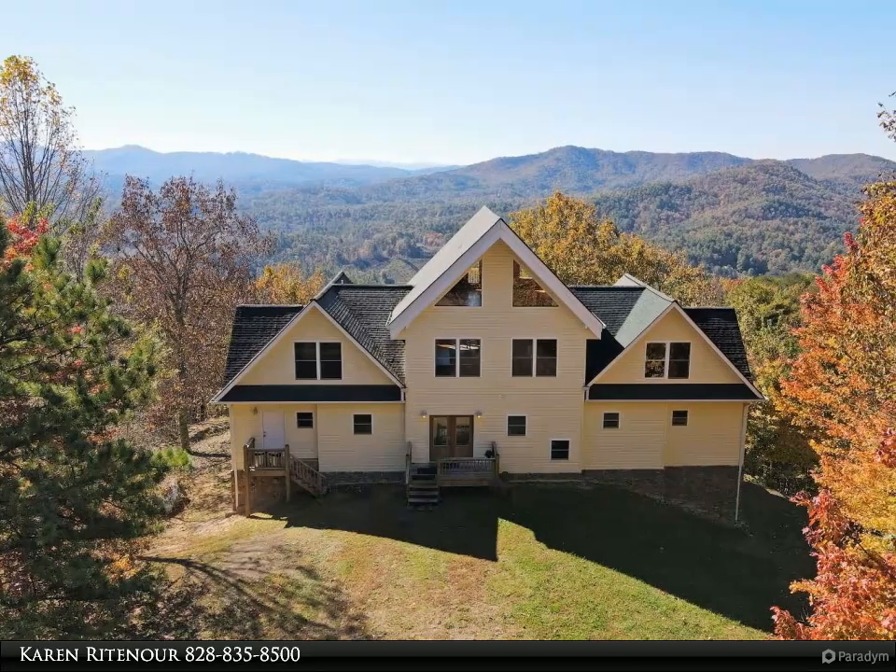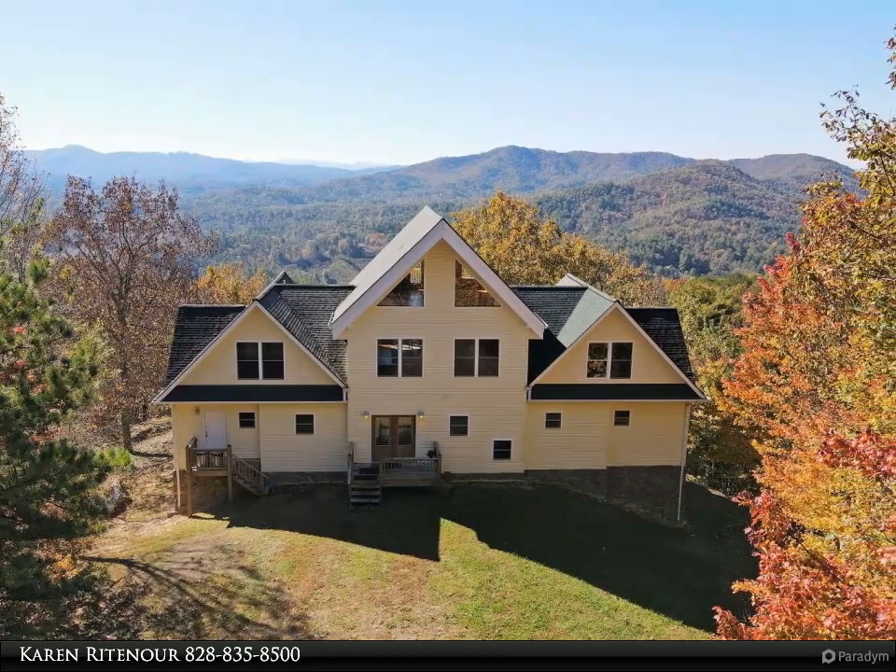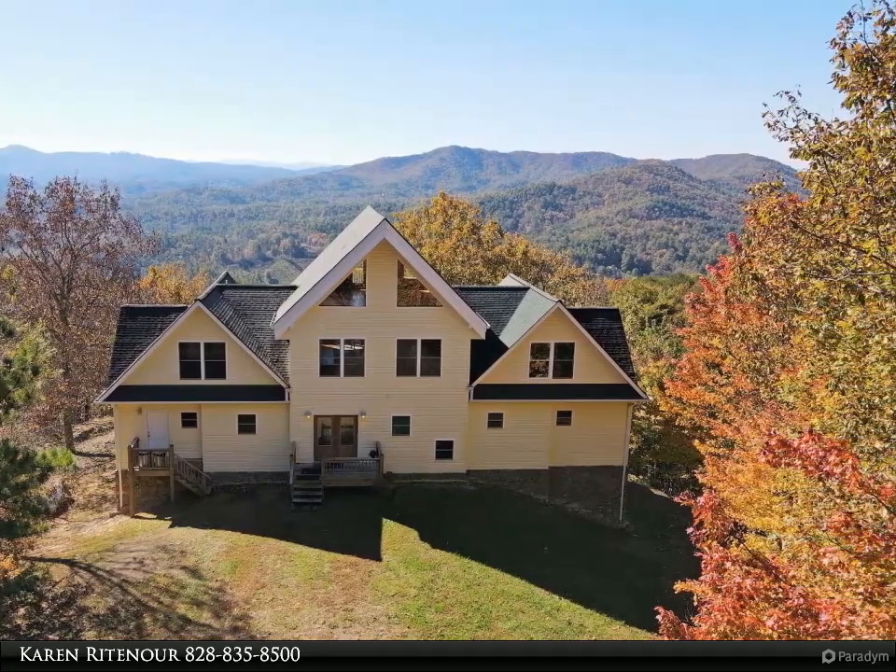This Coldwell Banker High Country Realty property video is presented by Karen Rittenour. Amazing Western NC Mountain Retreat.